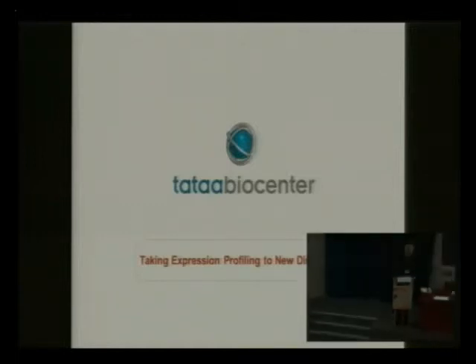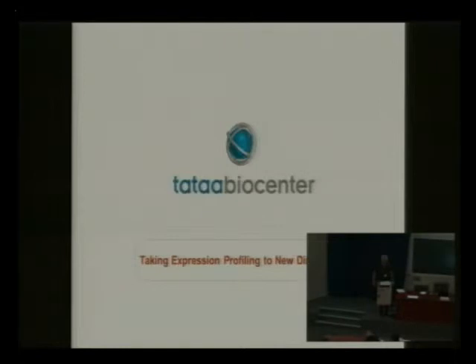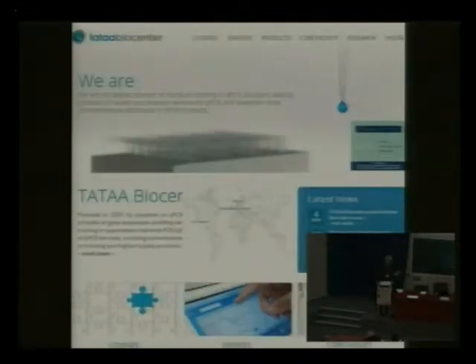There is absolutely no time for a break here, so let's go on with the next session, and I will myself give the first talk. I'm from the Tata BioCenter, and I will give you a brief introduction of who we are. The Tata BioCenter — there are two of them, one in Sweden and one in Czech Republic, and we have offices in California and Germany. We are essentially a training provider in molecular diagnostics, and in particular in real-time PCR.